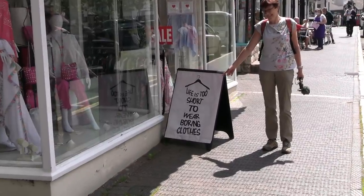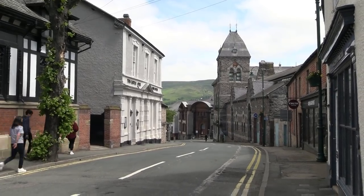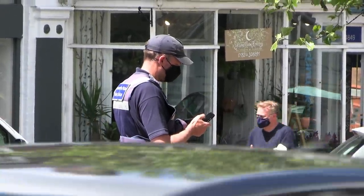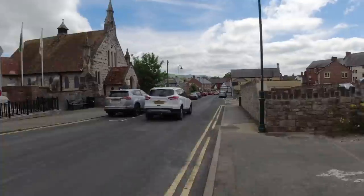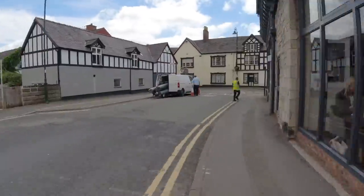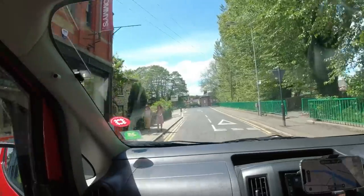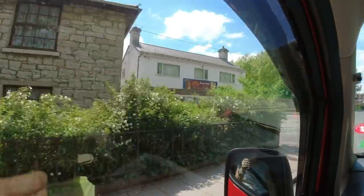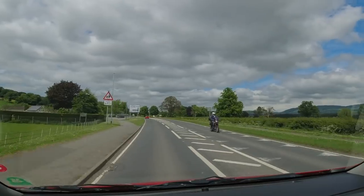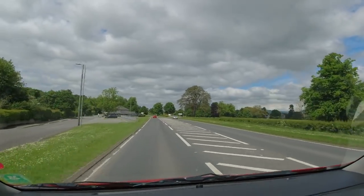Life is too short to wear boring clothes — I think I need to do better. The traffic wardens are about, time to get back and see if we're okay. We were all right — no ticket. So the note in the windscreen obviously did its job.